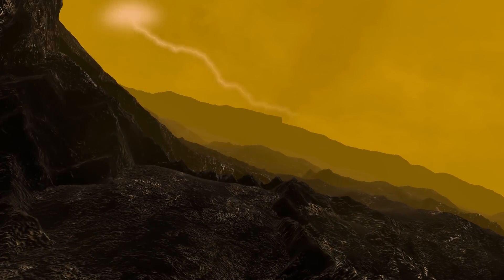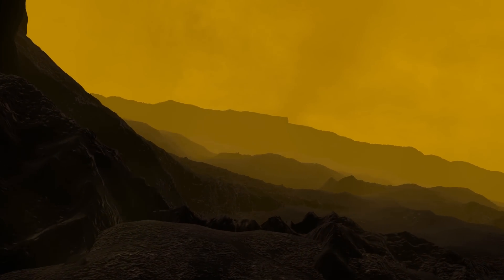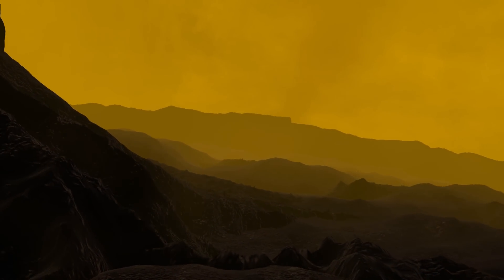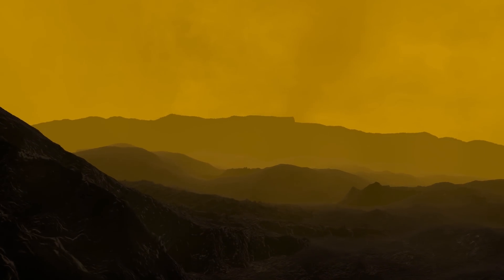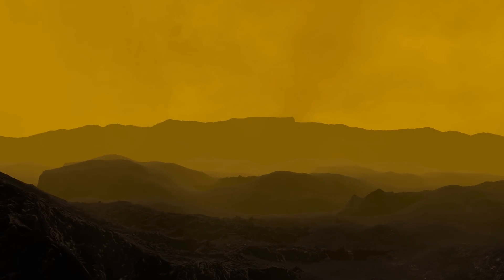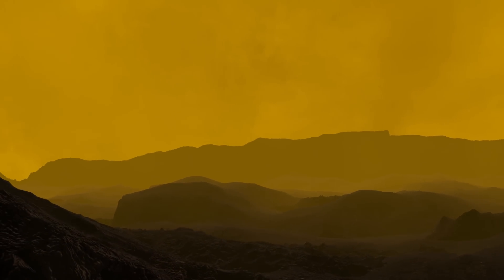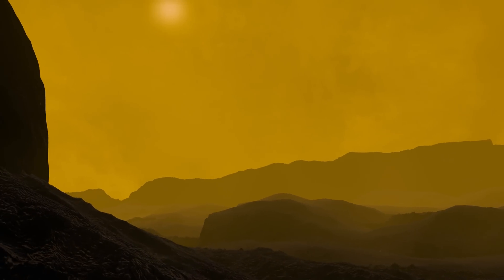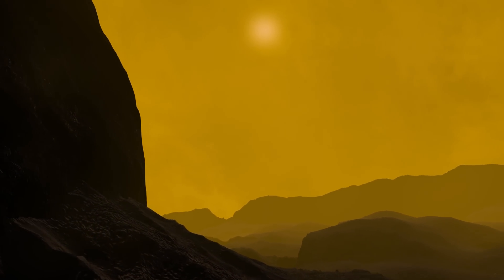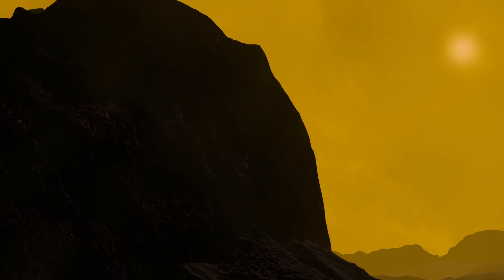The deformed Venusian landscape is mainly covered with ancient lava flows that have created flat, smooth plains. However, several large mountains and volcanoes are also scattered across this hellish surface, such as the planet's tallest mountain, Maxwell Montes — a natural structure that is 7 miles or 11 kilometres high, making it bigger than Mount Everest.